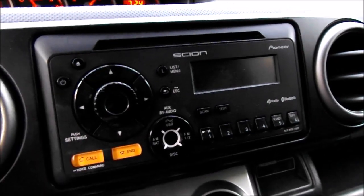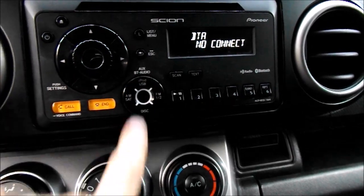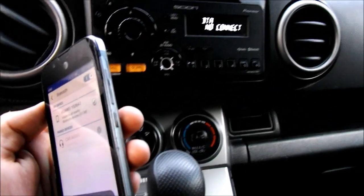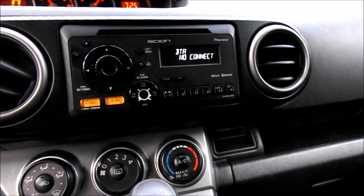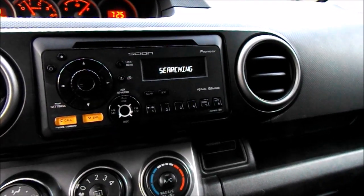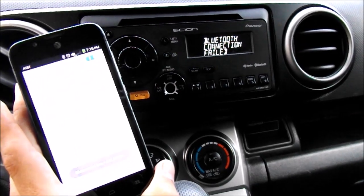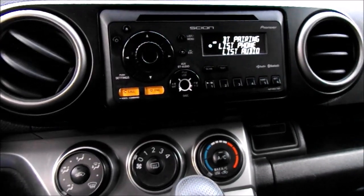It has the Scion Pioneer HD radio system, and that radio does have Bluetooth — very simple to connect. Just take your phone, make sure your Bluetooth is on, and push the call button if you're connecting for the first time. I've already connected my phone so it should automatically connect. And there you go — it is now connected, to make phone calls, play music, or anything you may want to do with Bluetooth like that.